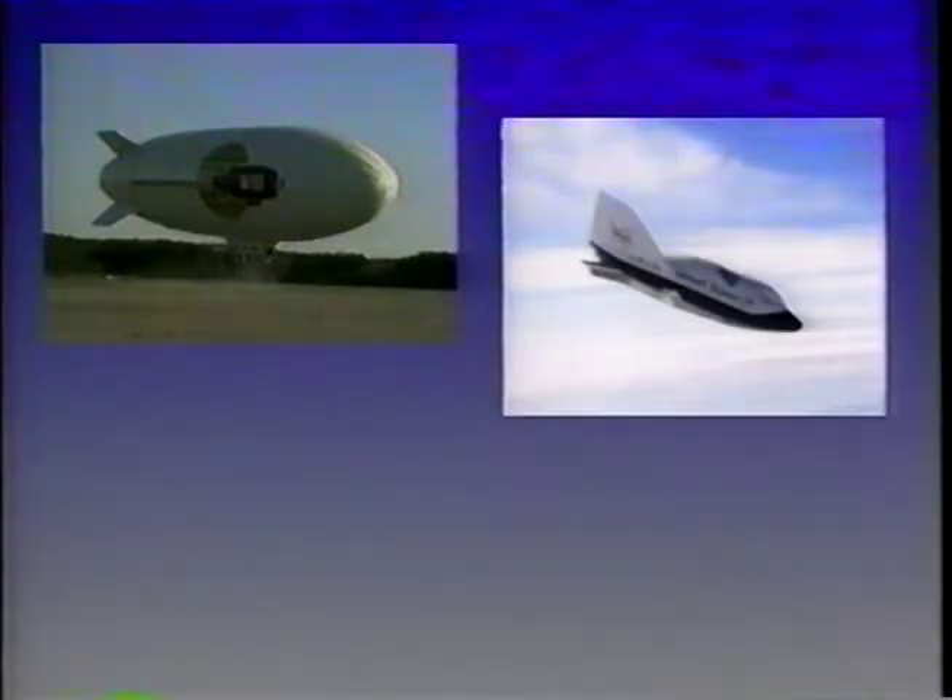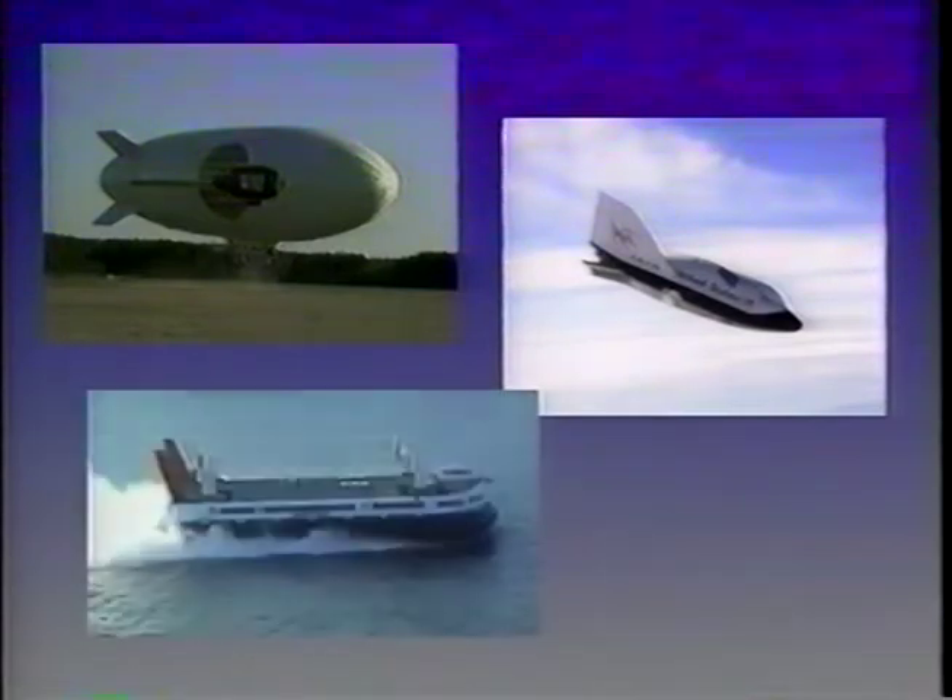They blended three vehicle concepts: a modern technology non-rigid airship, modification of the hull to incorporate the latest lifting body aerodynamics like the new X-33 space shuttle, and finally incorporated a hovercraft air cushion system in a catamaran form, modifying it to incorporate the unique suction mode to assist in cargo load transfer.